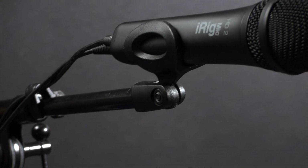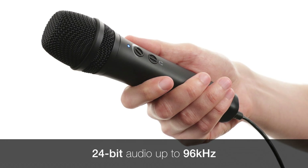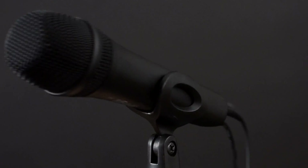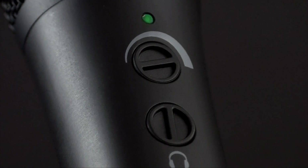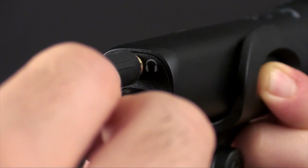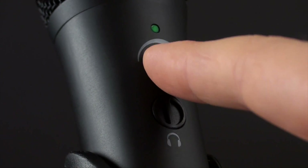iRig Mic HD2 features high-definition 24-bit recording with up to 96 kHz sampling rate, a low-noise onboard preamp with gain control and a multicolor LED level indicator to adjust the input for a wide variety of sources. There is also an integrated headphone output with a volume control for monitoring your recordings or listening to high-resolution audio.